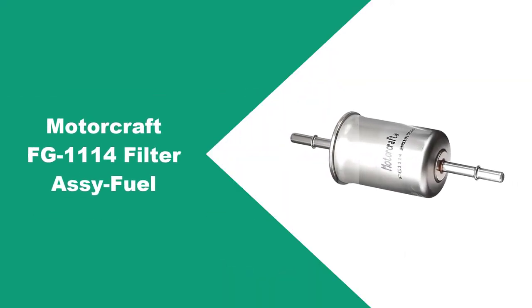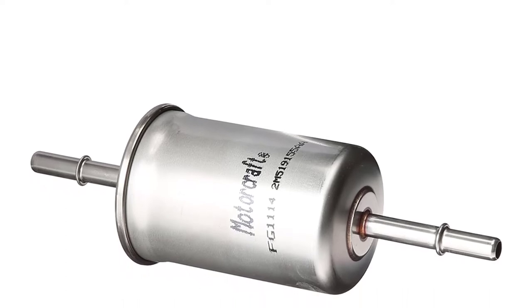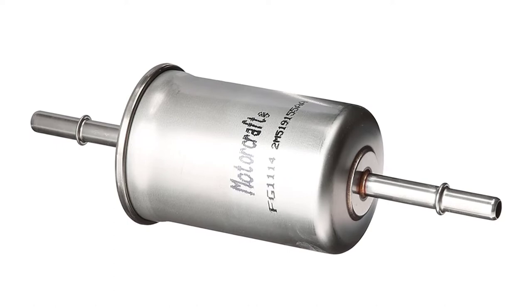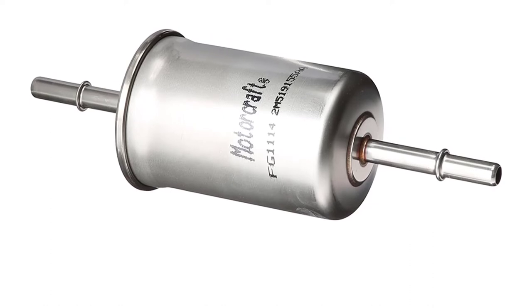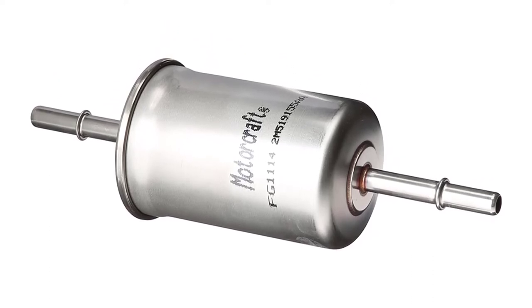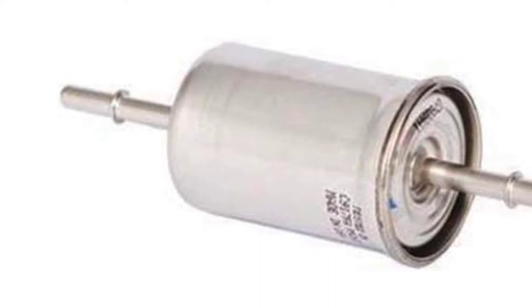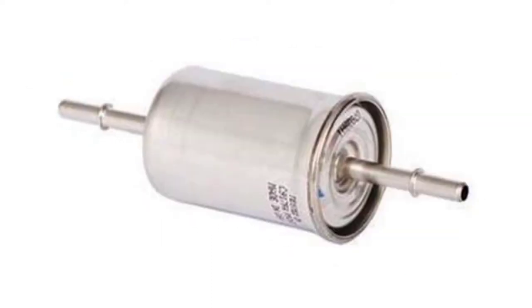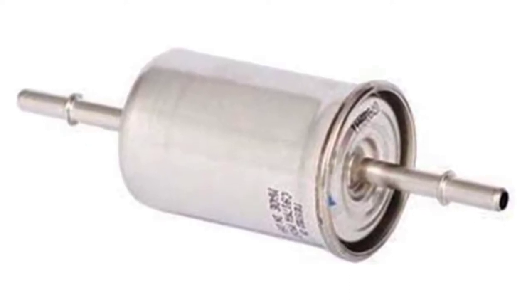At number two: the Motorcraft FG-1114 Filter Assembly Fuel. Motorcraft fuel filters must withstand harsh performance testing through a series of test-to-failure, endurance, and materials durability tests to ensure long-lasting quality and operation. These tests cover extreme temperatures from minus 40 to 250 degrees Fahrenheit, leak resistance under extreme pressure, corrosion resistance, flow restriction resistance, and more. They also undergo key life testing equivalent to 10 years or 150,000 miles for passenger cars and light trucks, ensuring they meet strict Ford original equipment quality, performance, and durability standards.